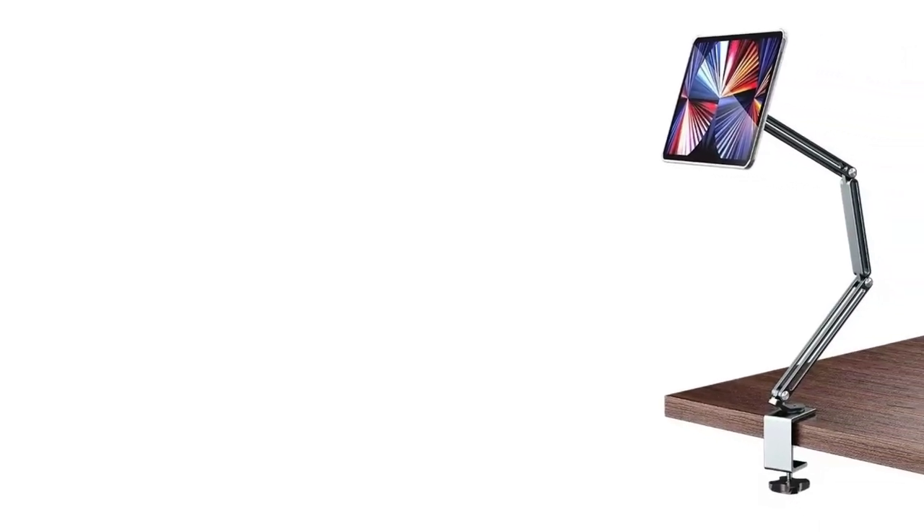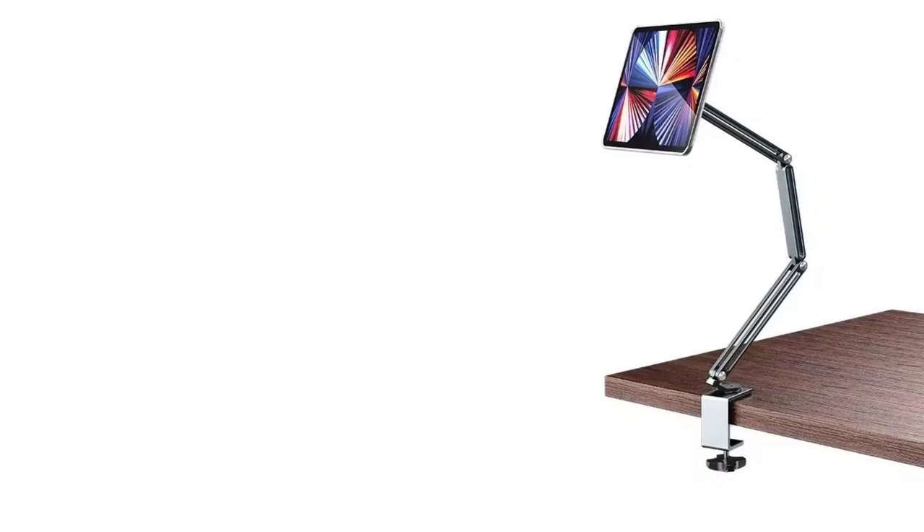Whether you're working, studying, or relaxing, this phone holder is the perfect companion for a clutter-free and convenient experience.